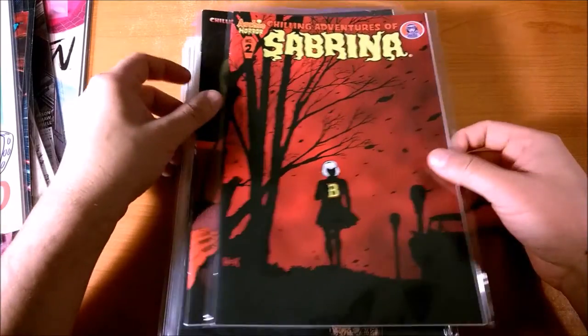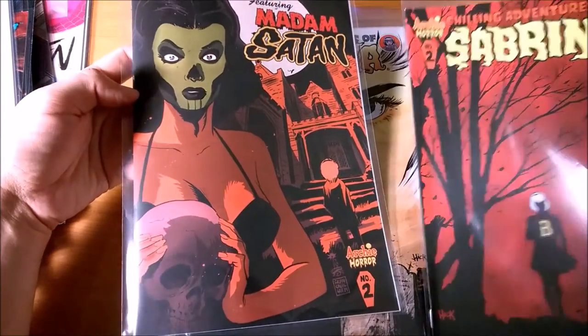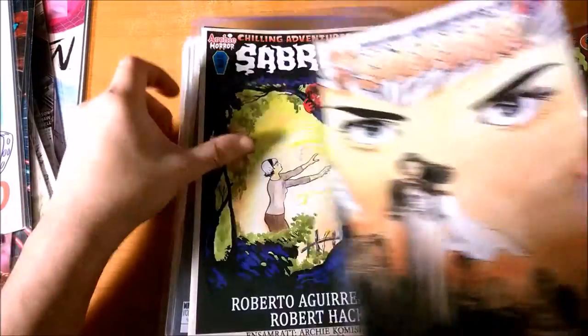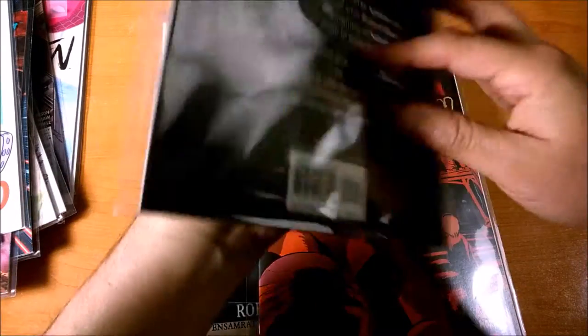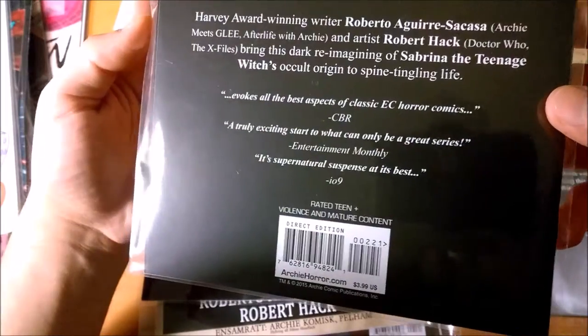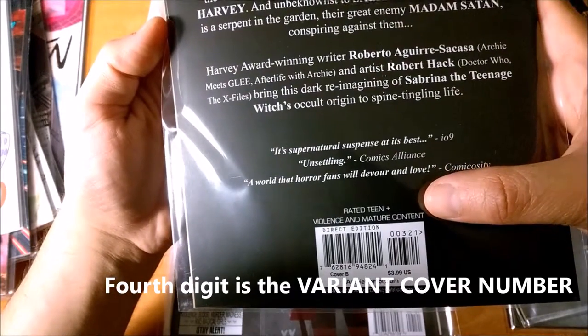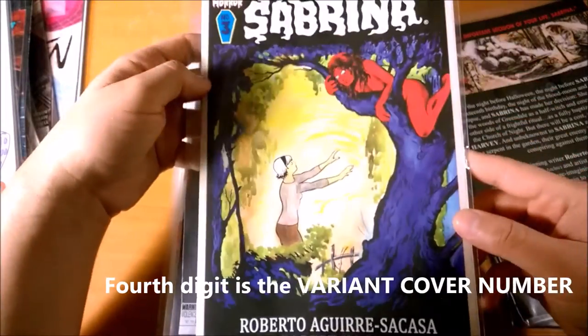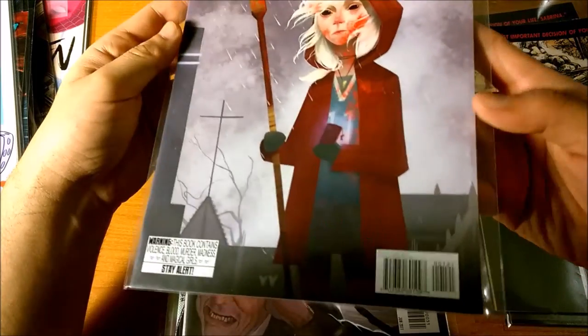The other two digits have to do with variations. Here's Chilling Adventures of Sabrina number two, and here's also Chilling Adventures of Sabrina number two. And here's Chilling Adventures of Sabrina number three, and another Chilling Adventures of Sabrina number three. This one is 00211 and this one is 00221. This one is 00311, and 00321. So the fourth digit has to do with which cover variation it is. Here's Tomboy number one, we've got 00121 — so this is the second variation.